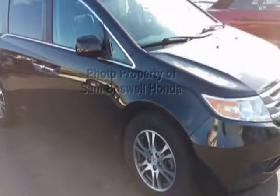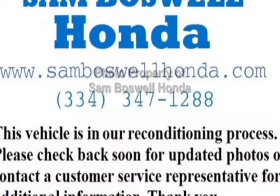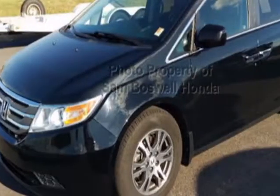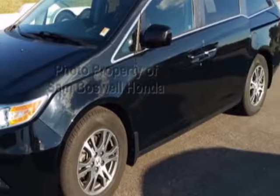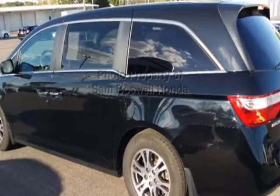Check out this 2011 Honda Odyssey. This Odyssey has just under 111,000 miles. This vehicle has a limited warranty. This vehicle gets an estimated 18 miles per gallon in the city, and an estimated 27 on the highway.